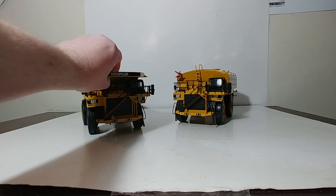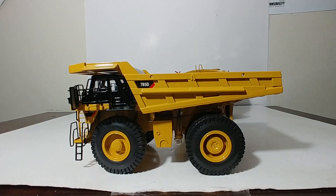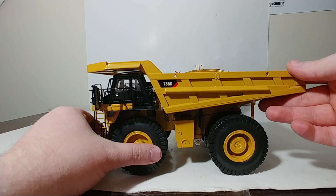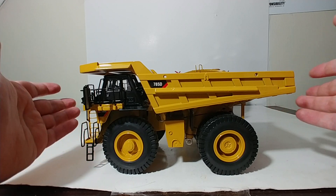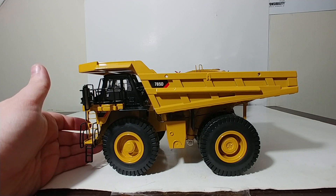We will first take a look at the mining truck, the main version of this model, the 785D. This is item number 55216. This truck was made around 2008, and in 1 to 50 scale it is a rather large mining truck, but it isn't the largest truck that Cat offers — that, as many of you guys know, is the 797.